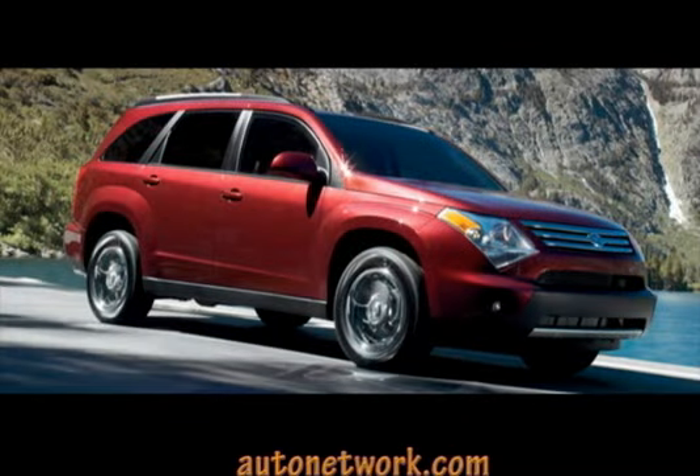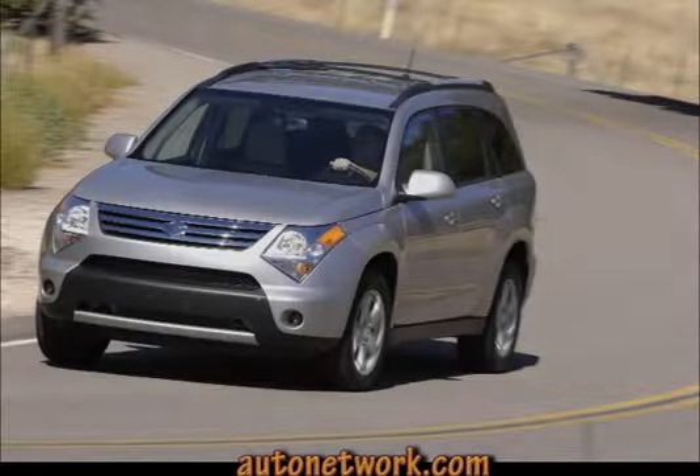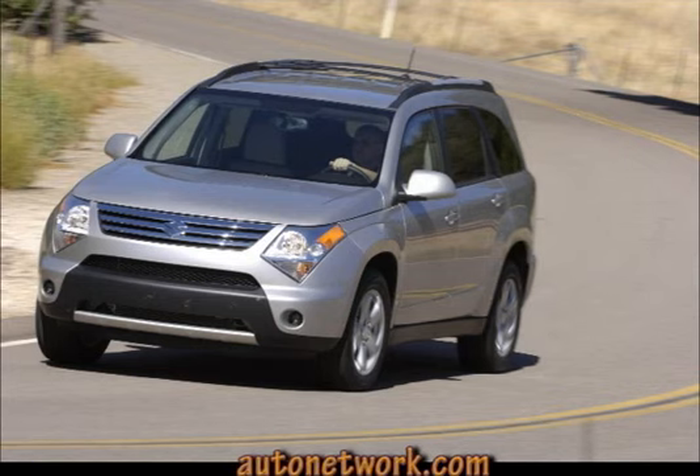Whether you want to seat five or seven passengers, the XL7 accommodates. Four wheel independent suspension with front and rear stabilizers keeps the ride smooth and stable.